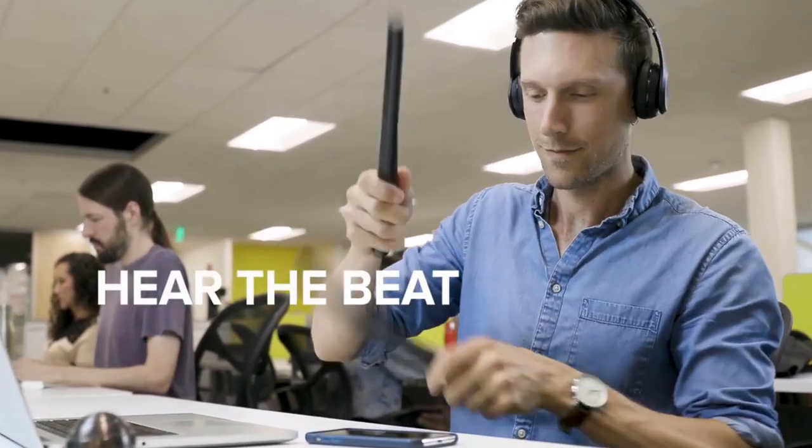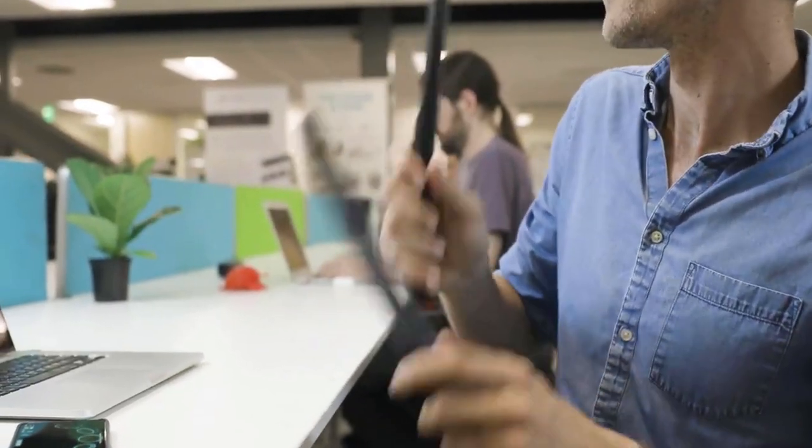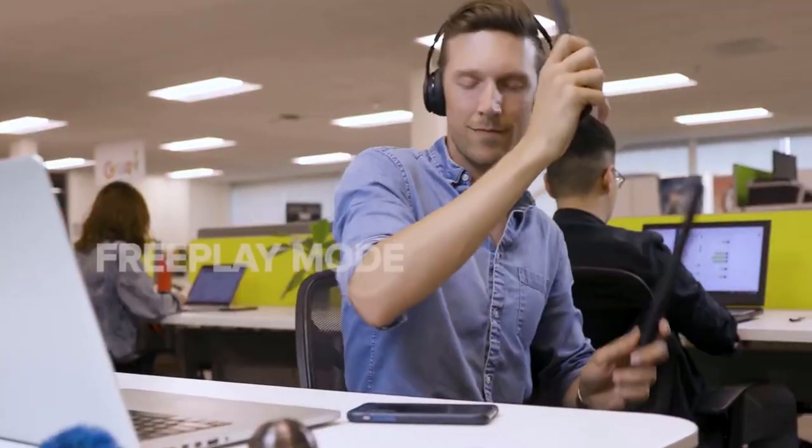Not only can you hear the beats, you can see them with synchronized LED lights and feel them from advanced haptic technology. With the intuitive Aeroband app, you have three different modes to learn, practice, and record your own music with.